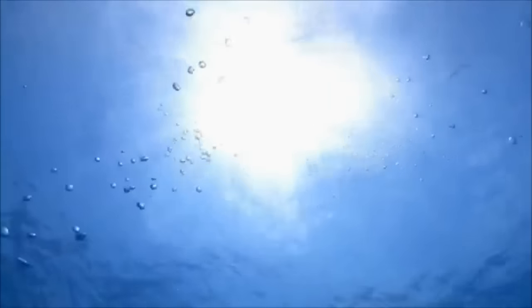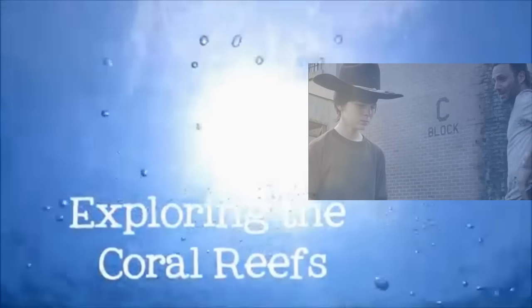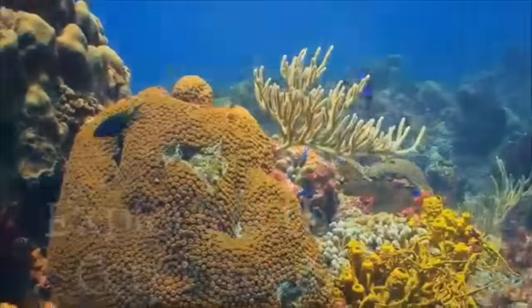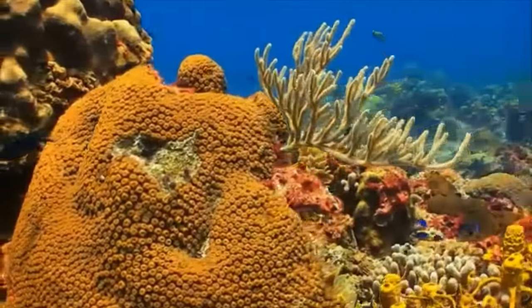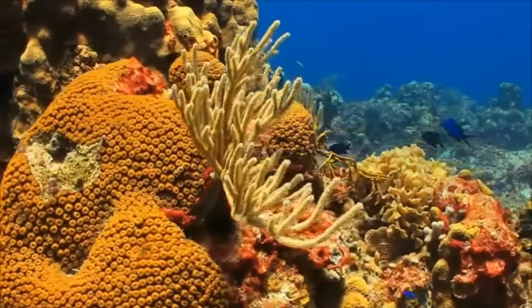Come below the waves with me as we explore the riot of color and life that exists on the coral reefs. Reefs are only found in shallow tropical seas. They may look like colorful rocks or even plants, but coral is really an animal.